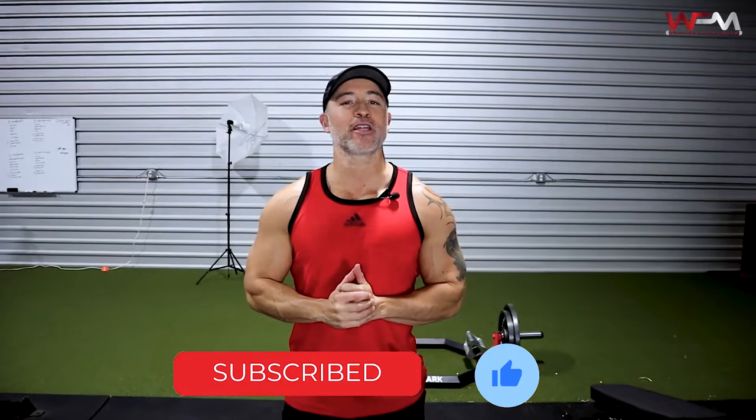Before I get into the actual exercises and the actual workout, if you haven't already subscribed to my channel, please subscribe. Also make sure you click on that little bell icon so you get notified every time I upload a new video.